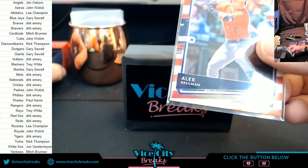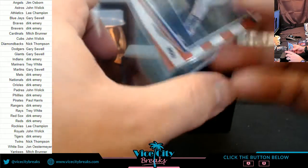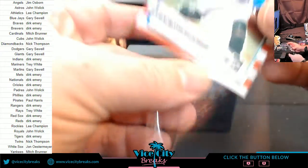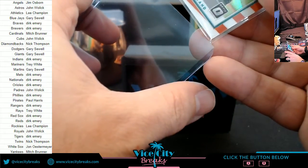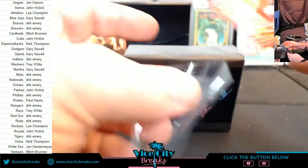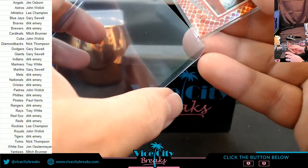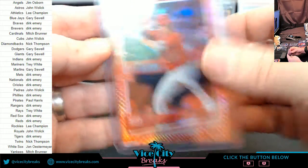Stripes for Bregman of the Astros, numbered out of 45 — so we are talking low, just low-numbered fancy stuff. Sean Murphy for the Oakland Athletics, numbered 45. Red Dragon for Mike Trout — who does he play for? The Angels! I tease. First Trout I think we've seen out of this.